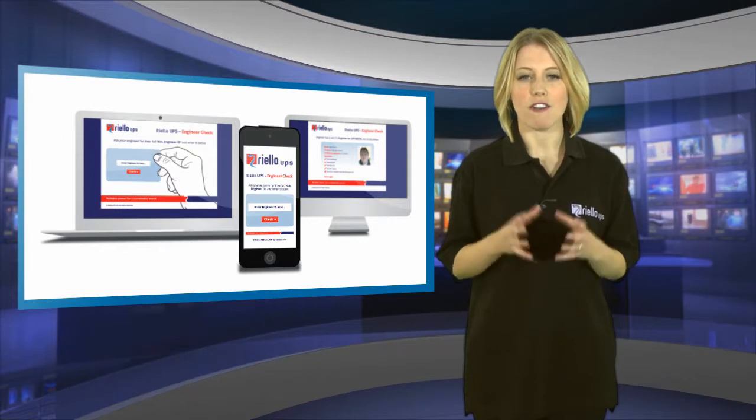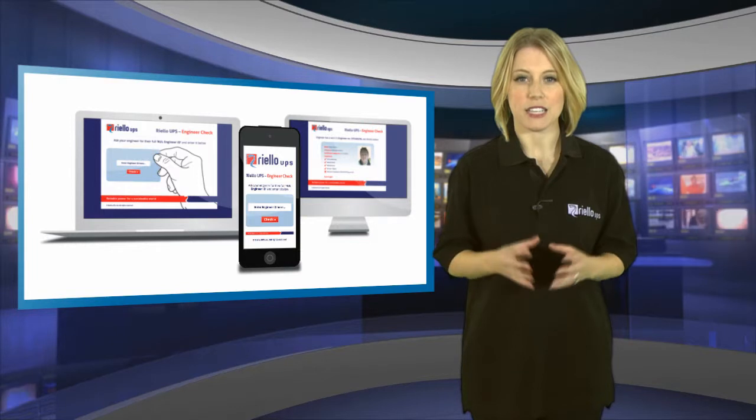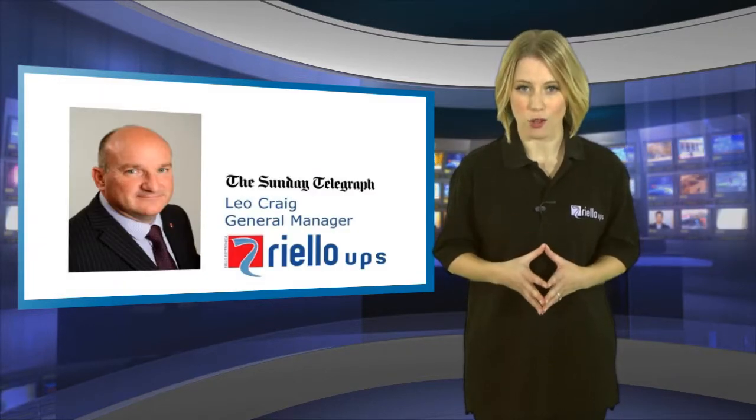Schemes like this are vital to strive for the highest level of maintenance in industry, giving businesses the peace of mind that their IT infrastructure is safe no matter what.